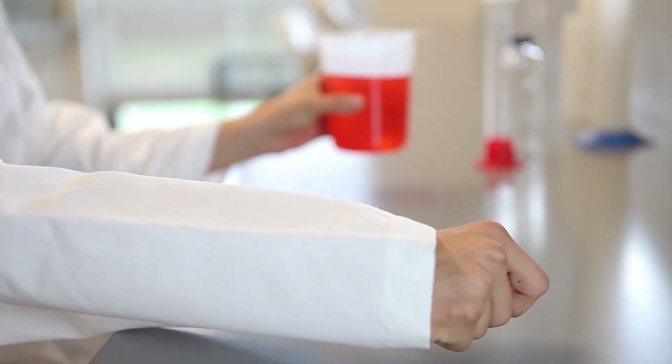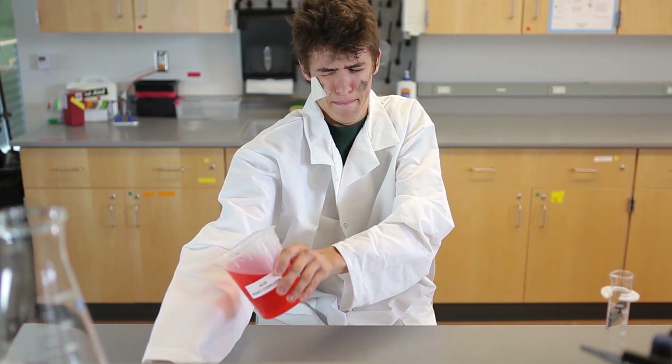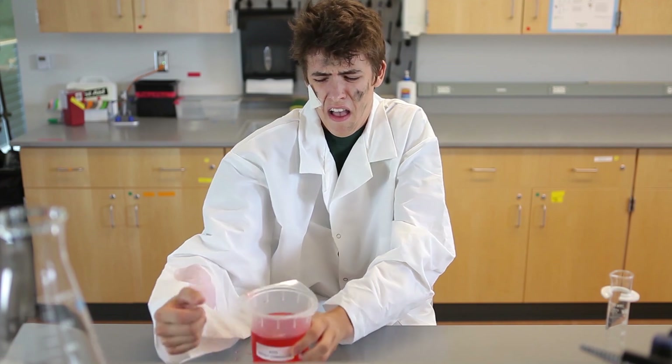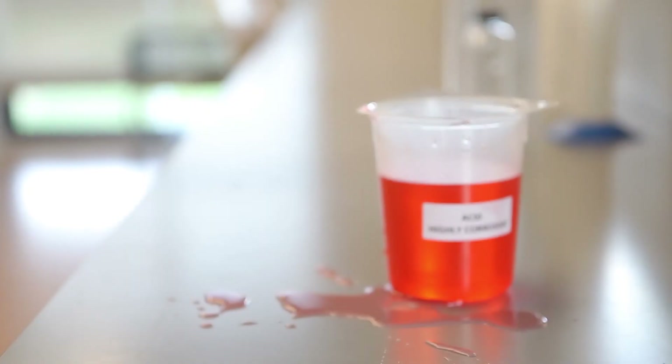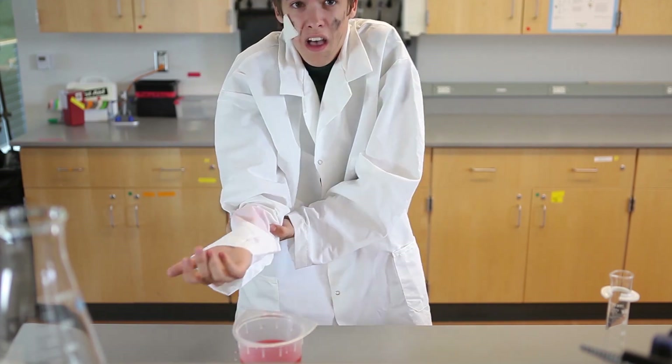When in the lab, accidents can happen at any time. Say, for instance, Jimmy accidentally gets some chemicals on his clothing. Oh dear, Jimmy. That vial is marked highly corrosive. You had better get to the safety shower immediately.